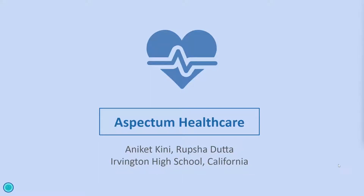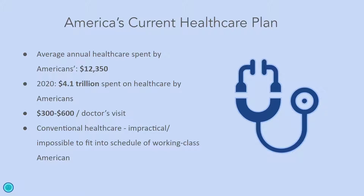This is Spectrum Healthcare. With America's current healthcare plan, average Americans are forced to pay unreasonable amounts of money, time, and effort, which not many people can afford. On average, an American has to pay more than $12,000 for healthcare every year, in addition to paying $300 to $600 just for a doctor's visit.